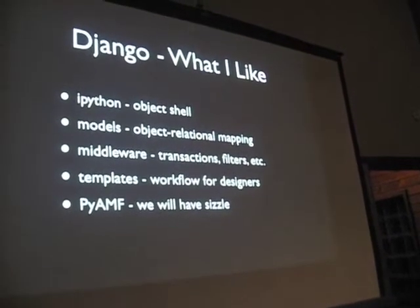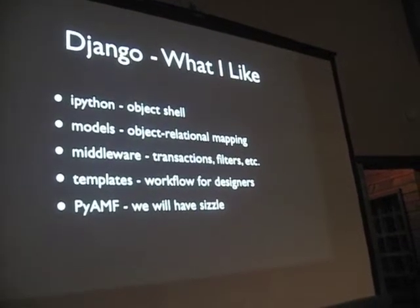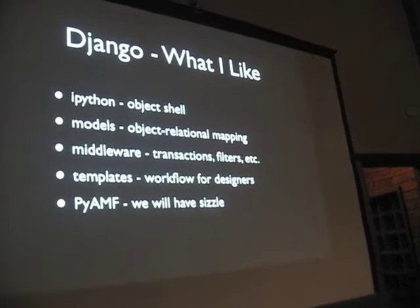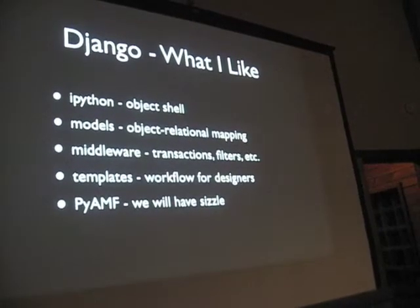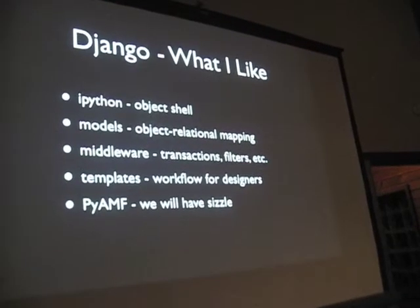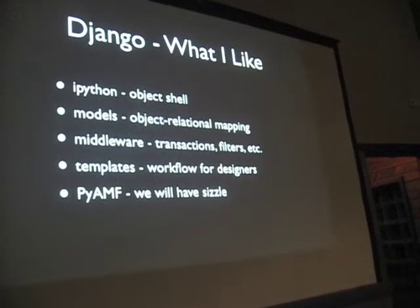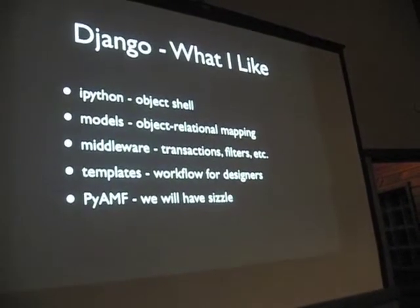Another thing I really like about Django — and this is, of course, common to a lot of web app frameworks these days — is the support for models, the object-relational mapping. It's very easy to work with. I don't have a chance to show you today, but just trust me, it's one of the more succinct and nice models for you to work with.